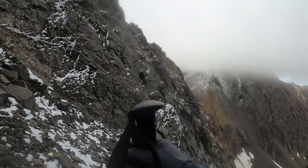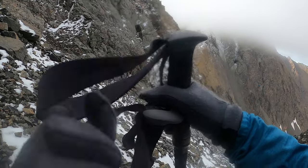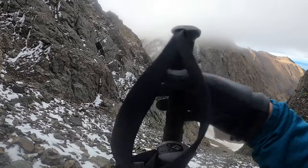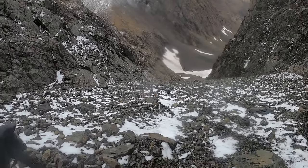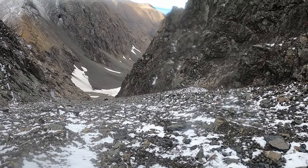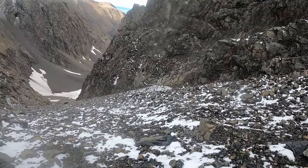I made it about 10 feet from the top — it's just way too icy right now to grip anything. I can't feel my hands because I didn't bring the right gloves, since I wasn't expecting snow up here. Starting to get some feeling back in my fingers.